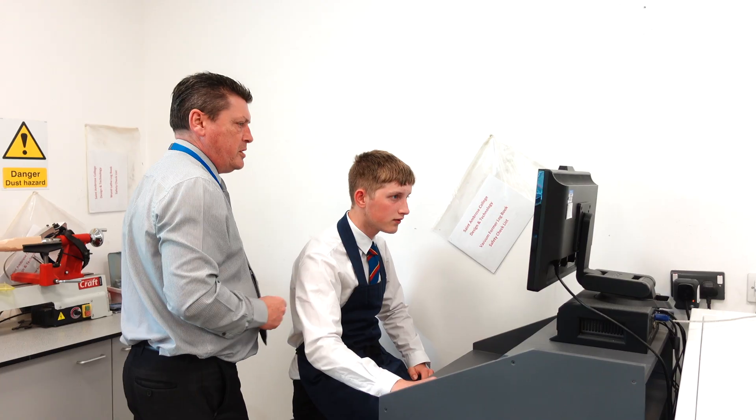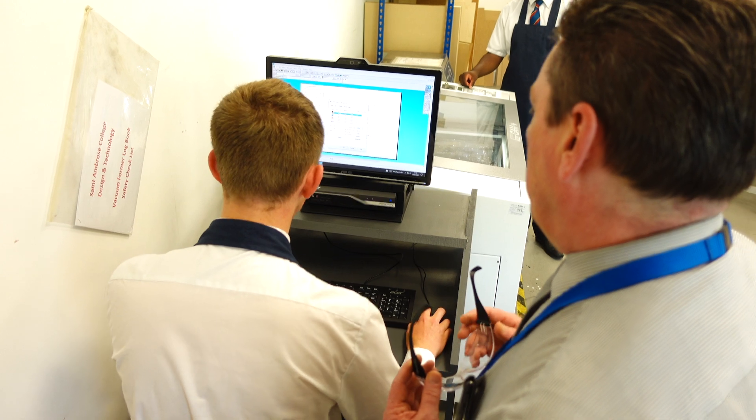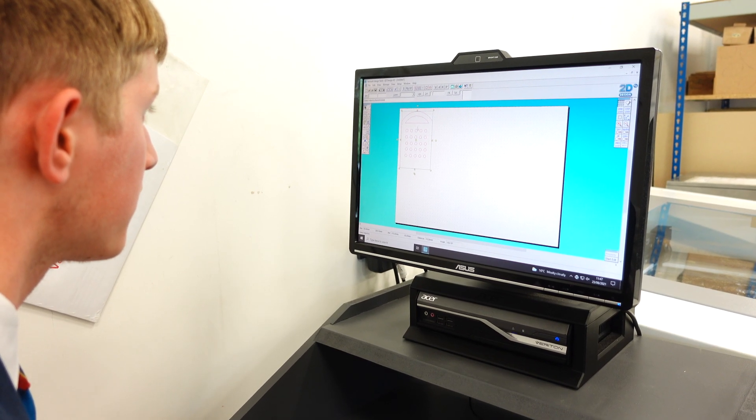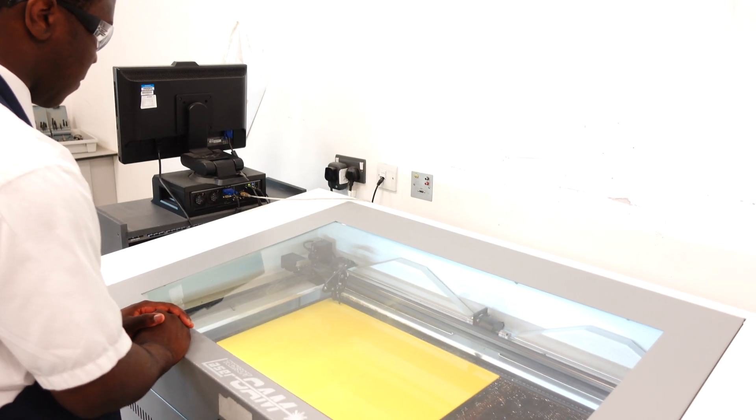It's a very popular choice at GCSE and A-Level and we have a lot of students who go on to study and follow a design career. Architecture, engineering, product design — I think they're probably the most common career pathways.